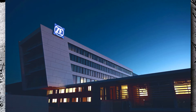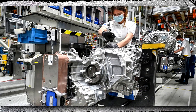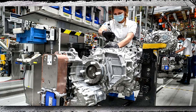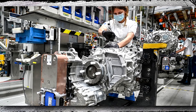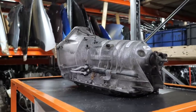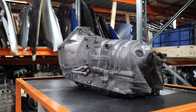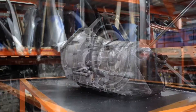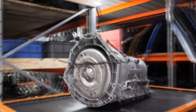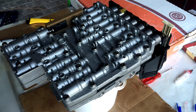Numerous automobiles use the ZF6HP transmission line, and the 6HP26 transmission is created especially for high-horsepower applications. With the ZF6HP26 transmission, multiple gear ratios could be accommodated in a small space. To do this, they combined a typical planetary gear set with a Ravigneaux gear assembly. Five clutch packs handle power transfers, and a modern gearbox actuator regulates gearbox operations. The control module for the 6HP26 transmission is the ZF6HP mechatronic.